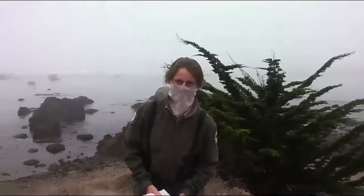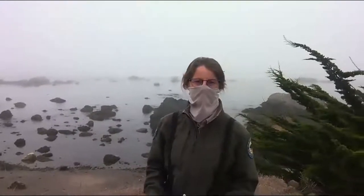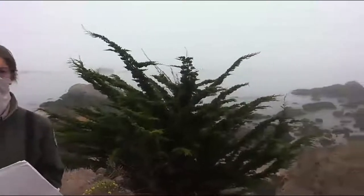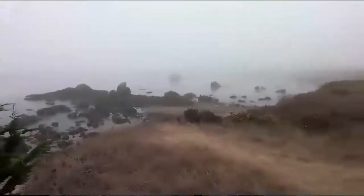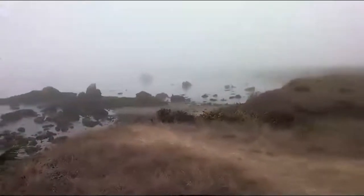Hello, my name is Jody Isaacs. We are here today at Estero Bluff State Park. I'm an environmental scientist with the San Luis Obispo Coast District. Today, as part of our biodiversity week, we are going to be talking about one of the most diverse habitats here at Estero Bluffs: our intertidal zone.